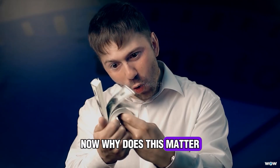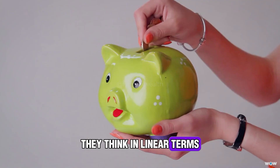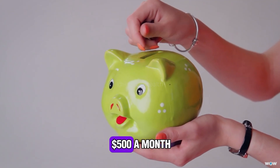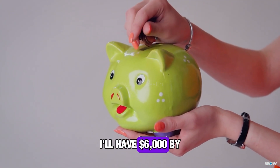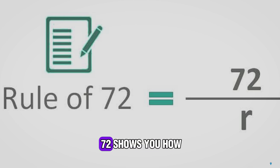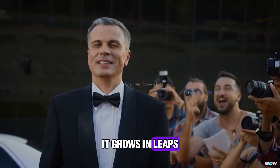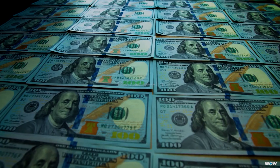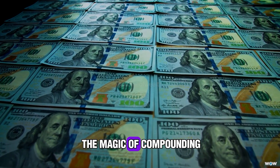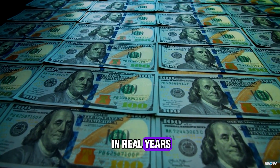Now, why does this matter? Because when most people think about money, they think in linear terms — like, if I save $500 a month, I'll have $6,000 by the end of the year. That's straight-line thinking. But the Rule of 72 shows you how wealth actually works. It grows in leaps because your money starts working for you. The doubling effect is the magic of compounding, and this rule lets you measure that magic in real years.